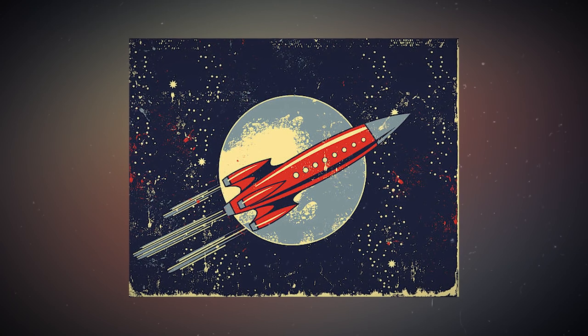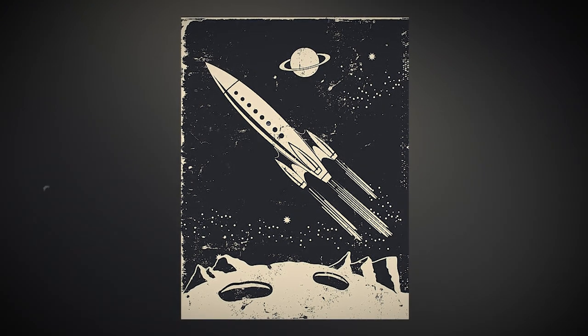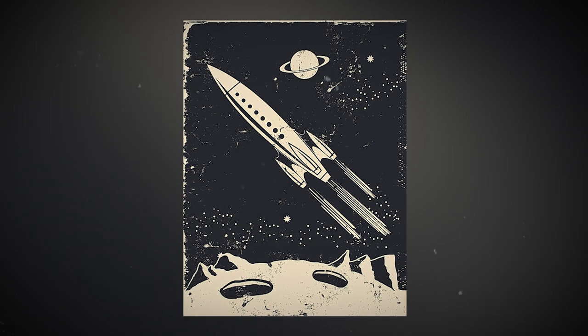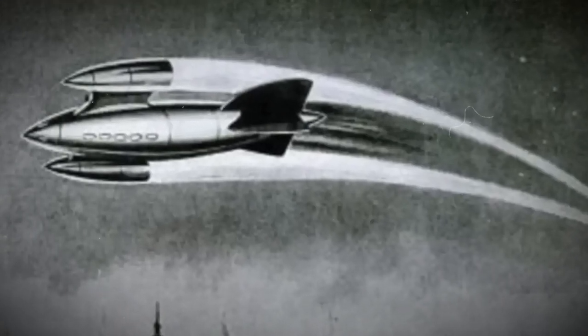Imagine a world where your wildest travel dreams take flight — literally. As you flip through each page you'll be inspired to embrace the spirit of exploration and get excited about a future where we can reach the unreachable. These skies are our playground, and with the right vision we can make it happen.